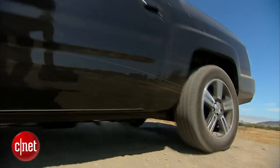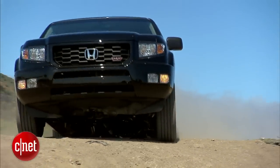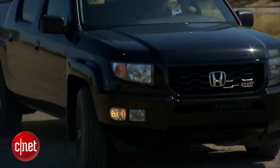If Batman drove a pickup truck, I guess it would look like this. Except Batman likes to roll CNET style. Let's drive the 2012 Honda Ridgeline Sport and check the tech.